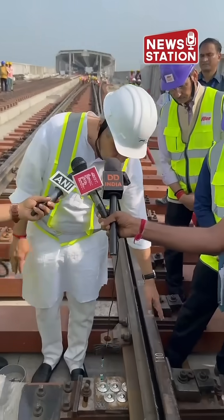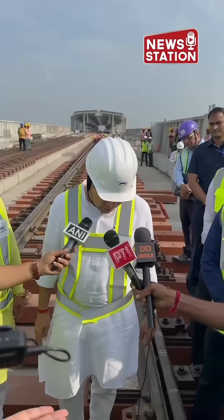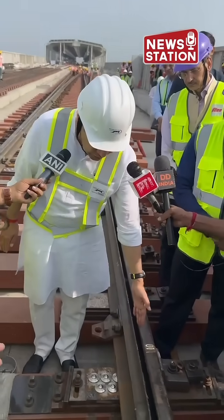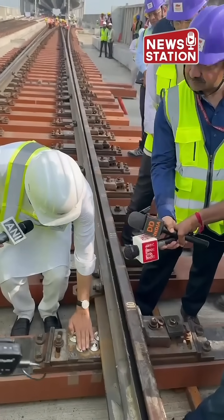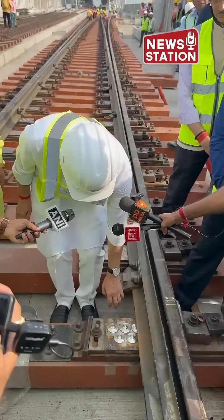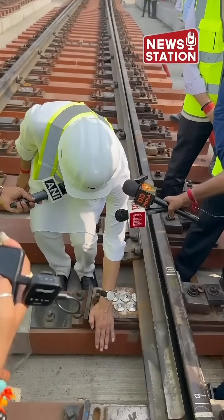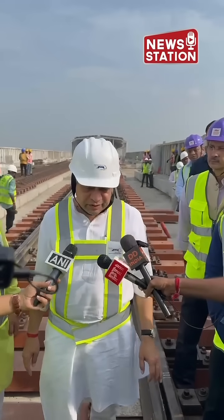A turnout is the place where the tracks either join or they separate. A lot of new technologies have been used here — for example, these roller bearings on which the track will move. This is again a totally new technology which we are using. The sleepers are made of composite material, unlike concrete sleepers.